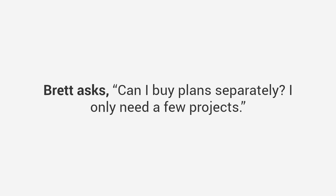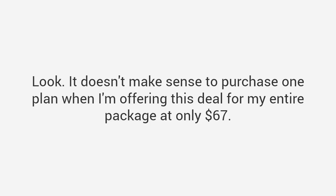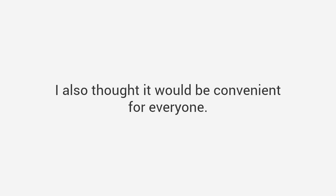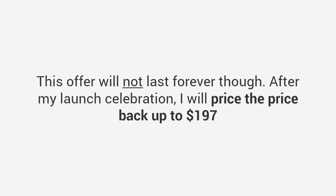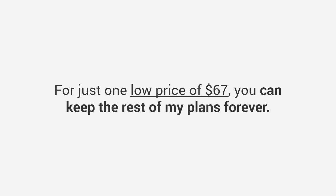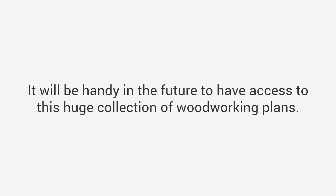Brett asks: 'Can I buy plans separately? I only need a few projects.' Look, it doesn't make sense to purchase one plan when I'm offering my entire package at only $67. I've sold plans separately for a lot more, but I've bundled everything together due to repeated requests. This offer won't last forever — after my launch celebration, I'll price it back up to $197. Even if you don't intend to use most of the plans, for just $67 you can keep the rest of my plans forever. It will be handy in the future to have access to this huge collection.